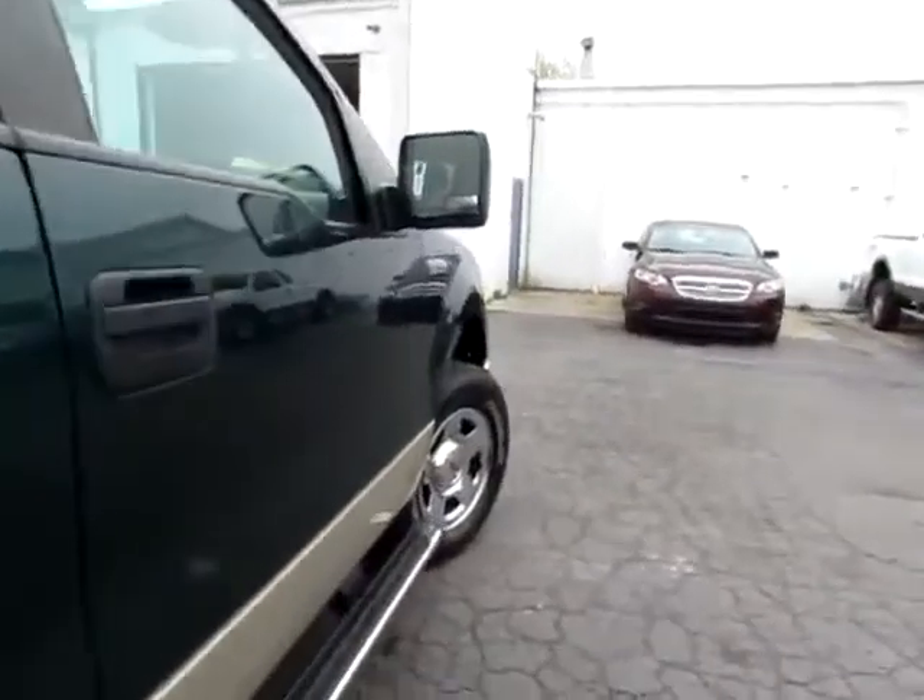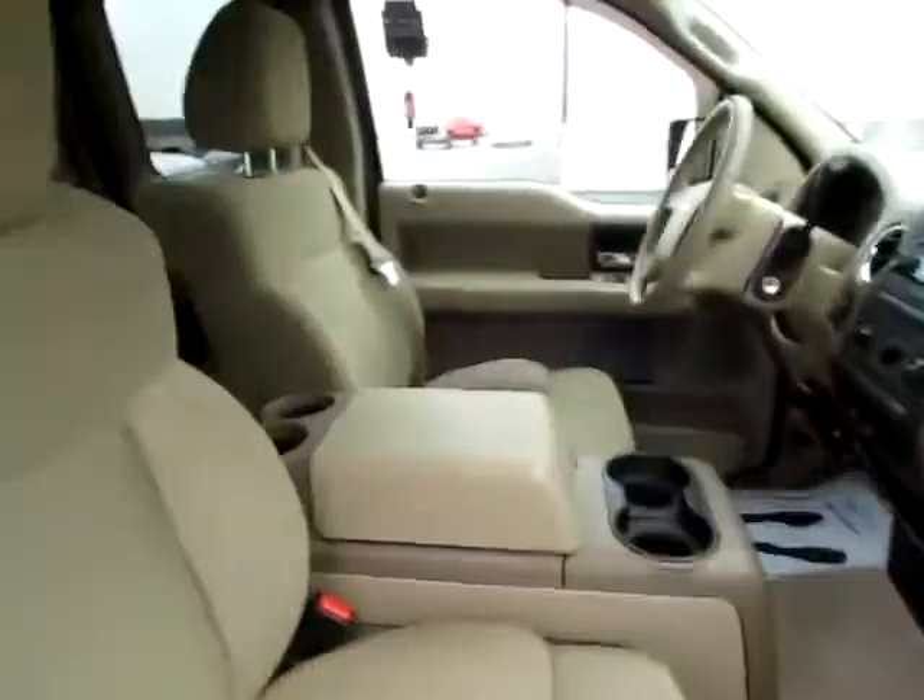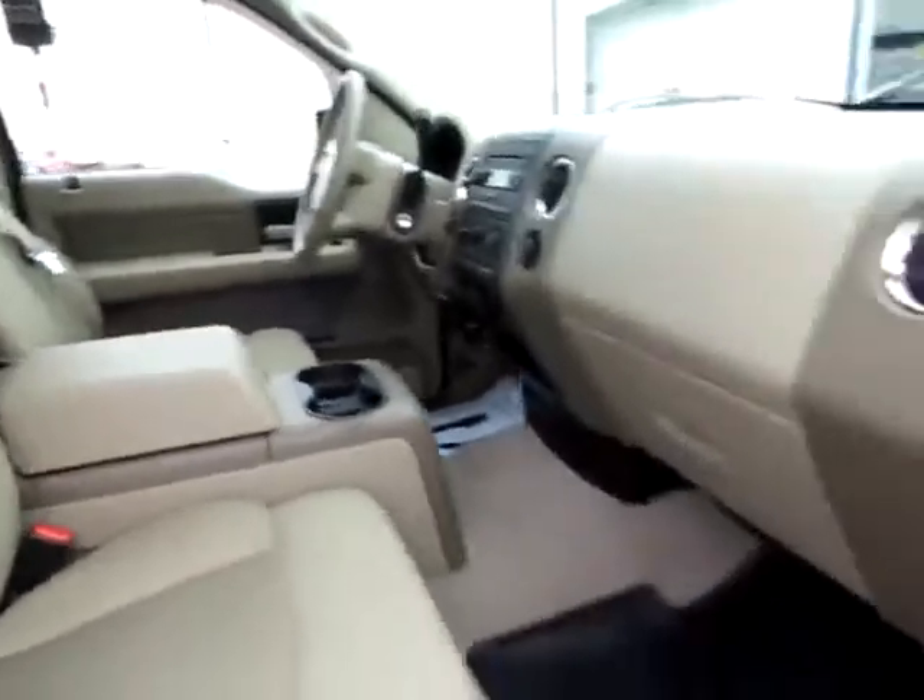Dual mirrors — very large mirrors as well for safety on the highways. Comfortable interior, very clean and well cared for.